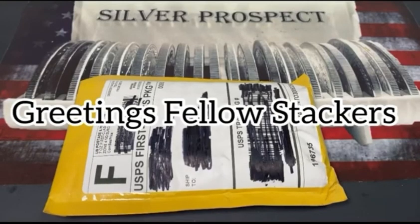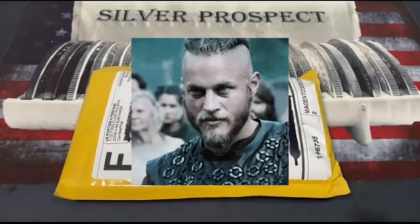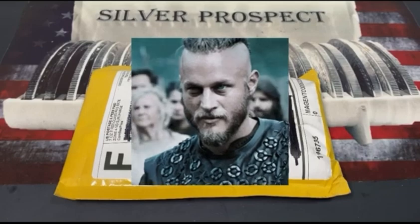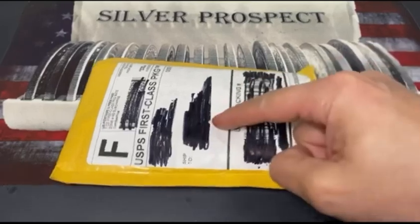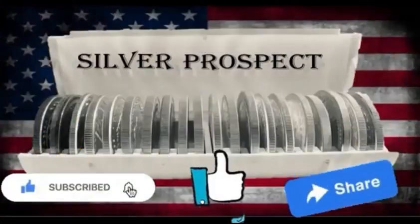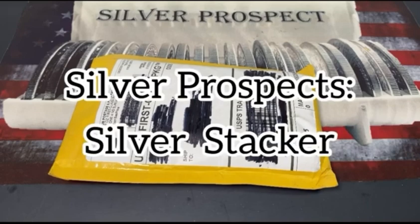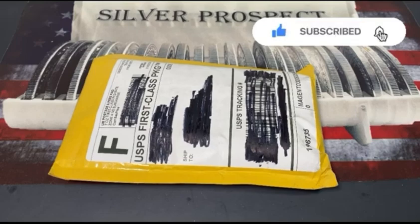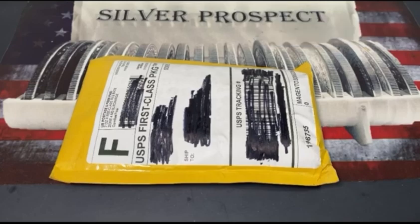Greetings fellow stackers! In this episode I have some really beautiful coins. I've been watching a lot of the Viking series lately, so if you are a big fan of Vikings like I am, you're gonna enjoy what I got for you guys today. Sit back, relax, and let's get to the unboxing. Thank you for joining me — I'm your host Silver Prospect, the silver stacker. If you're new to this channel and haven't subscribed yet, please do so, hit the bell notification, and give it a thumbs up if you enjoy these videos.